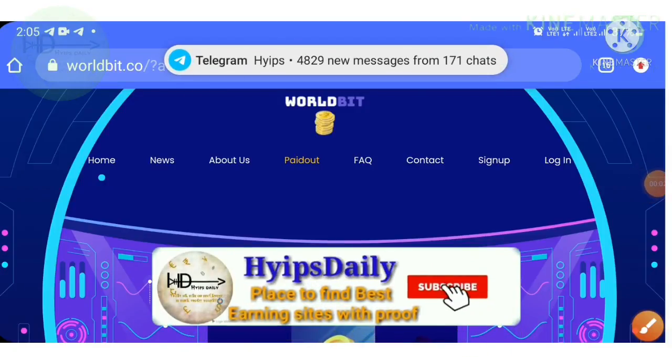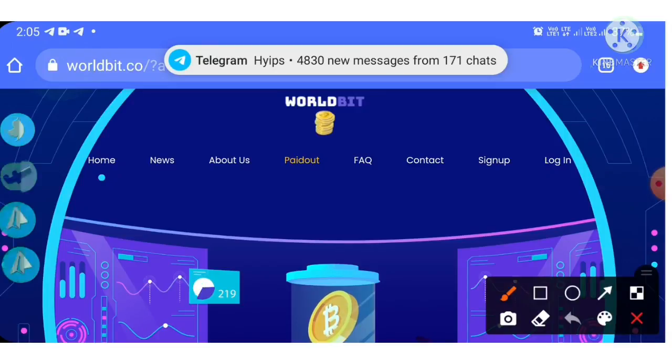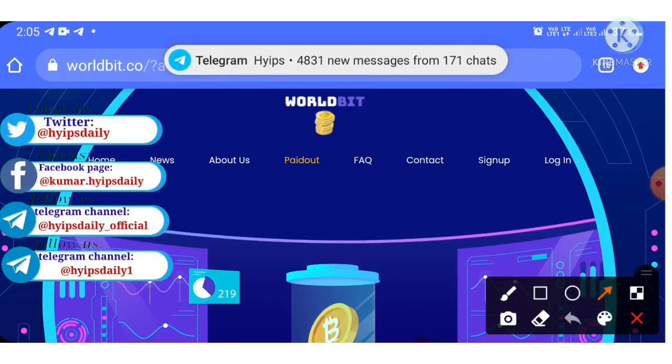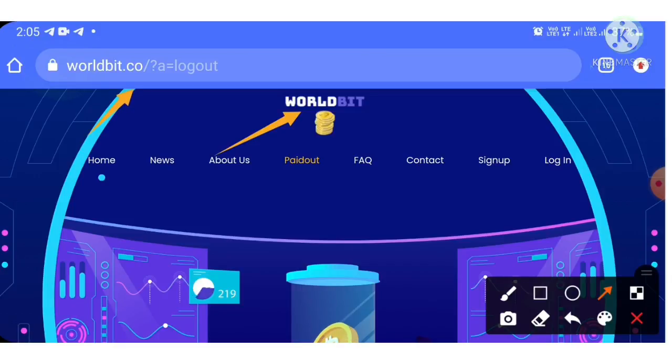Hello friends, my name is Muruhan Keji. Welcome back to the YouTube channel. In today's video we're going to make a review about a dollar investment site which is called oldbit.co.